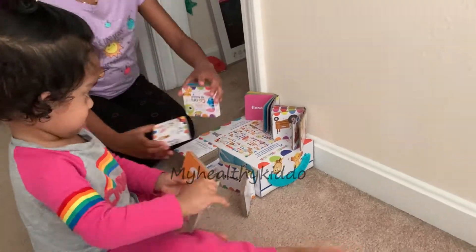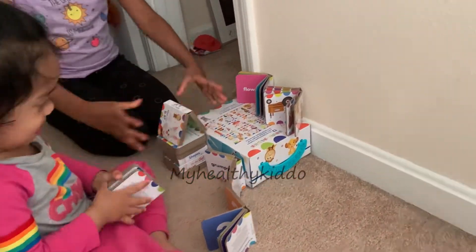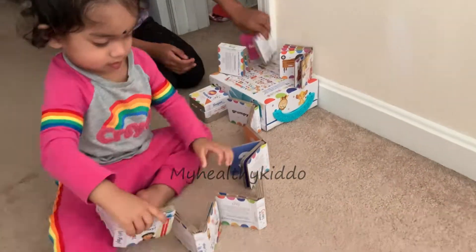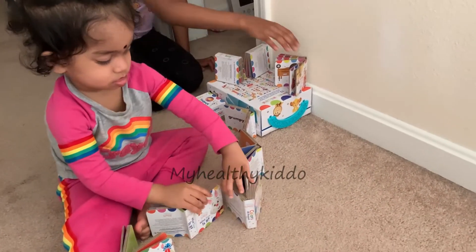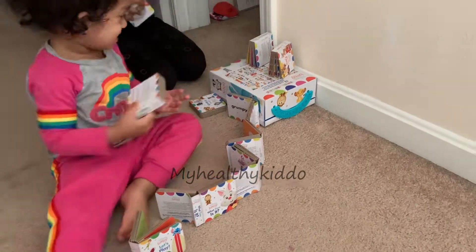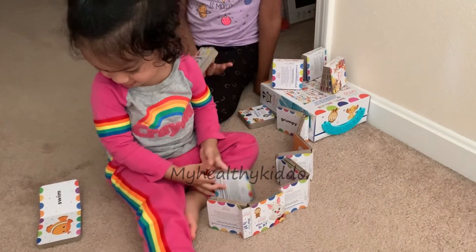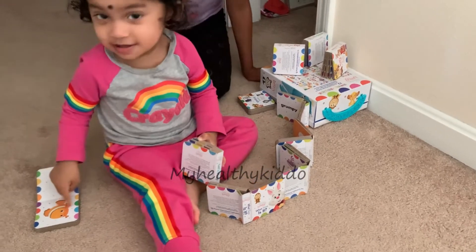When they are bored, the sisters use these books as building blocks in their construction play. As she builds, whenever she finds her favourite page, she'll suddenly stop and talk about it, enjoy that page, and then continue her building. Books give so much fun in many forms.